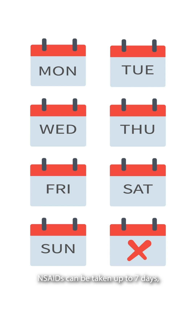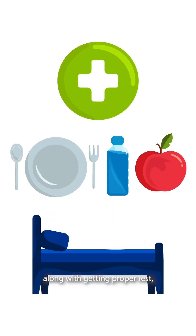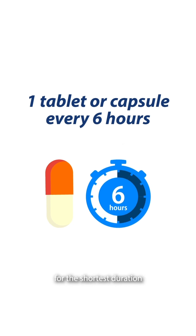NSAIDs can be taken up to 7 days or as prescribed by your doctor, but must be ingested with food to avoid stomach upset, along with getting proper rest, nutrition, and hydration. Make sure to only take the lowest dose needed for the shortest duration that will give the desired relief.